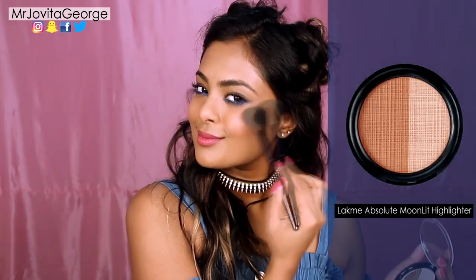The last and final step is a generous helping of highlighter on the top of your cheekbone to glow like a goddess. But don't forget to add a touch of highlighter on your shoulder, your collarbone and the tip of your nose.